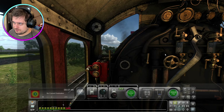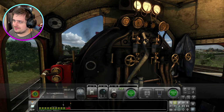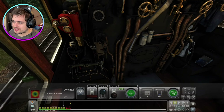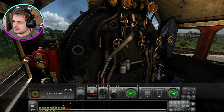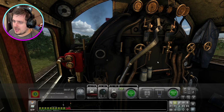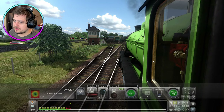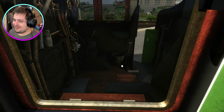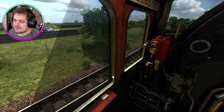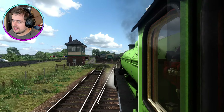Let's do a toot of the whistle - oh, very nice. Is there another one? Oh, I like that one - let's do that one again. Oh, it changes! That's cool. Let's get moving - give ourselves a little bit of power, regulator up. Are we moving? Yeah, we're moving. The sound effects are good - it's so nice to actually have Mayflower in this game.